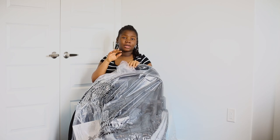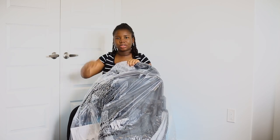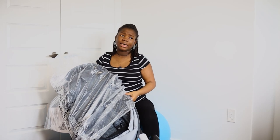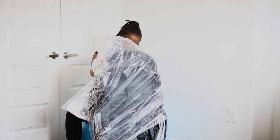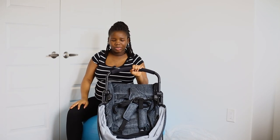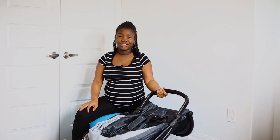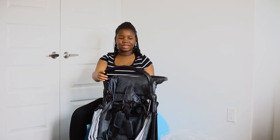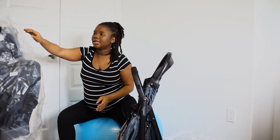First, I have the stroller here — I already took the box out. I should say travel system because it's a stroller and the car seat. This one I found on sale on Walmart's website, so I basically hopped on it and ordered it with a cash gift that was sent to me. And here is the car seat.